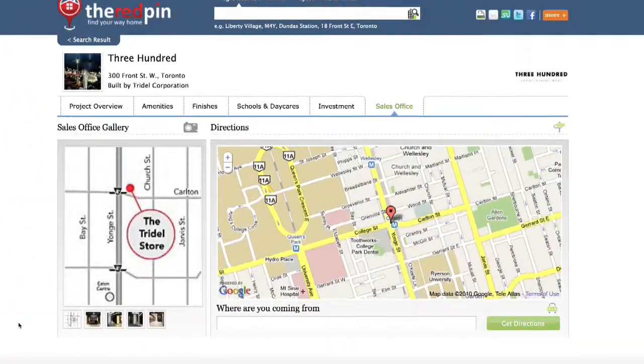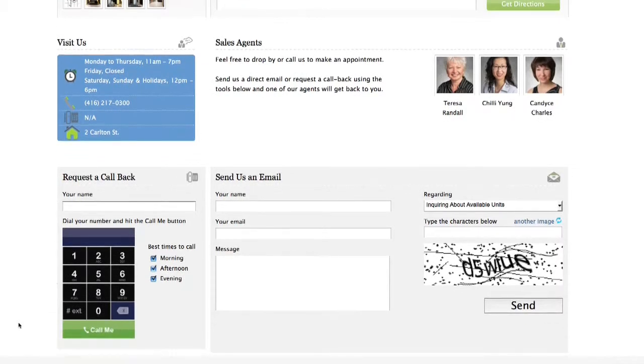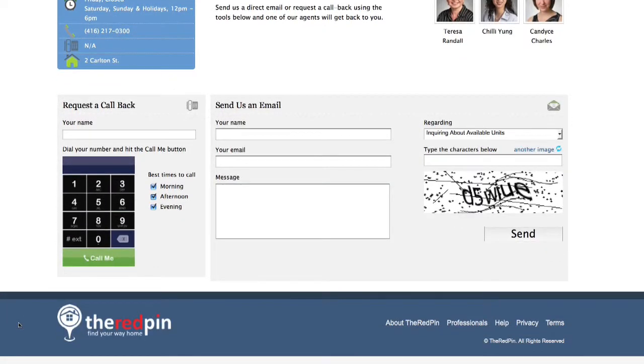And if you have questions, why not request a callback directly from the builder? The Red Pin gives you instant communication tools as well.